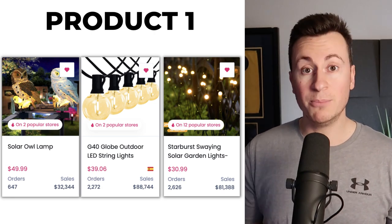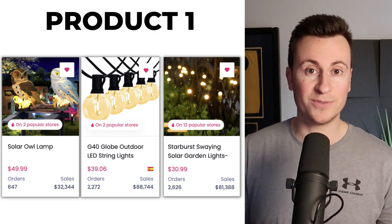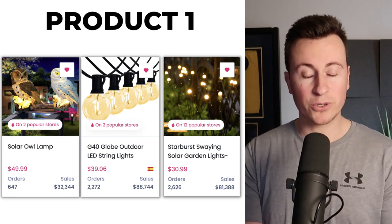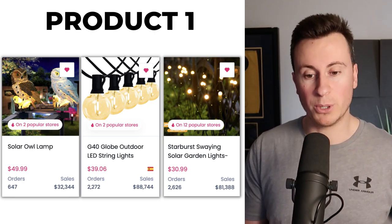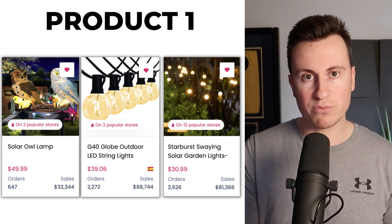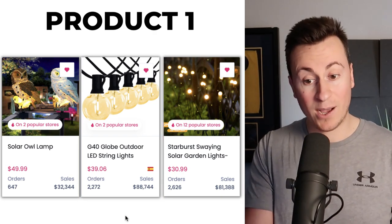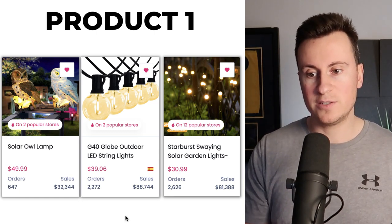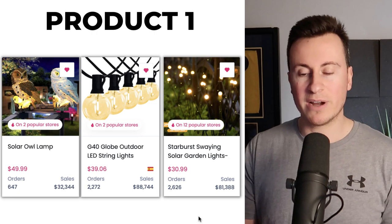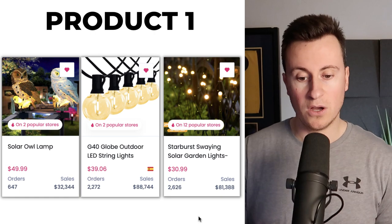Now you might be thinking, why are you sharing it with us? Number one I only get about 500 views on my YouTube videos, and out of those 500 people there might be five people that try and sell it. So in reality by showing you guys this is probably not going to make much difference to my own business. It is as close as I dare say it to a proven winning product. Number two is another product that I know sells well on Facebook, and number three is a relatively new product which has only been around for a couple of years, but as you can see based on the order numbers and sales it's popular on AliExpress.